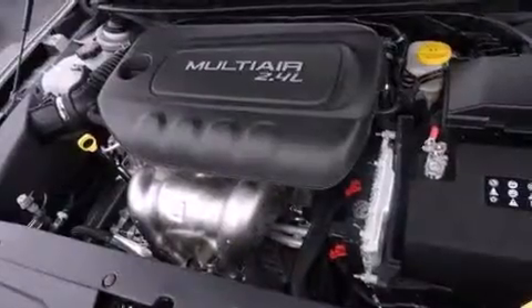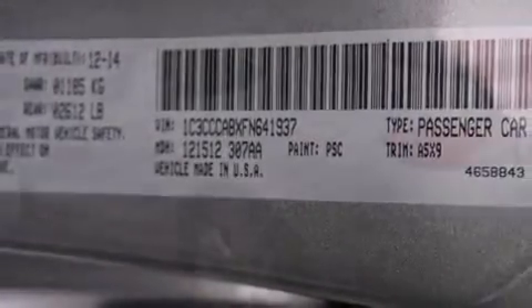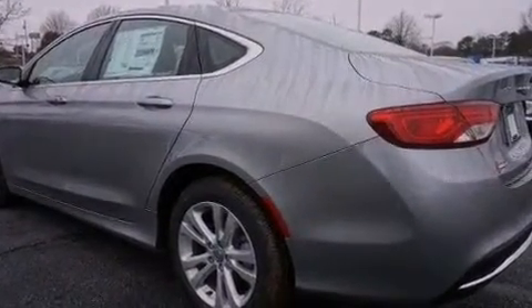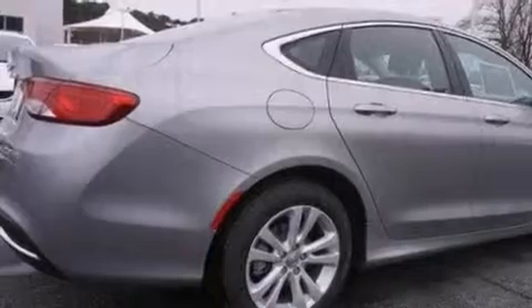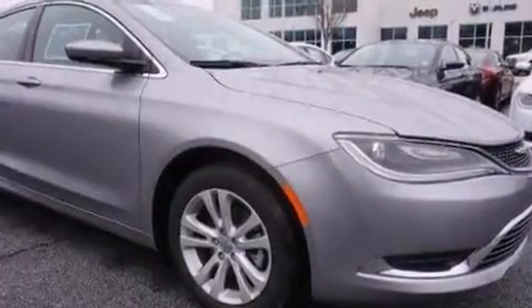Chrysler ensures the safety and security of its passengers with equipment such as dual front impact airbags with occupant-sensing airbag, head curtain airbags, traction control, brake assist, anti-whiplash front head restraints, ignition disabling, and four-wheel disc brakes with ABS.